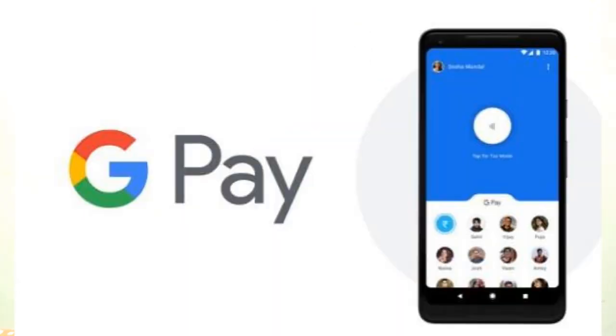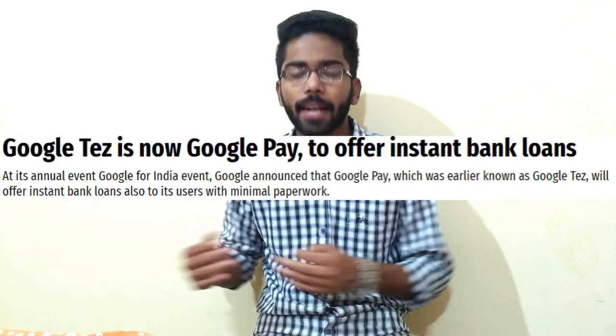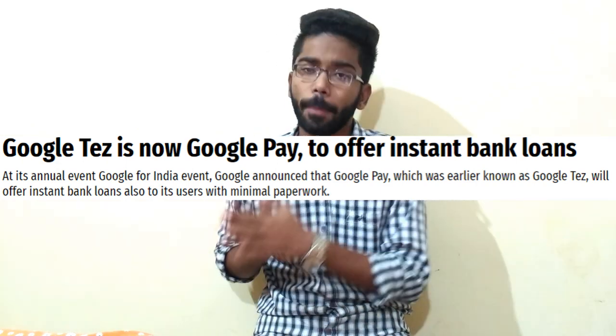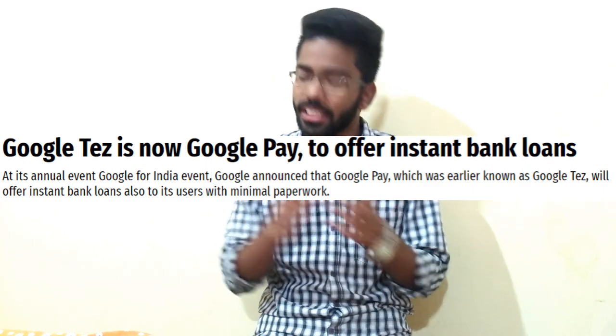Those are the specifications of Realme 2. Next is from Google. As we know, Google released Tez last September. Now they are changing the name from Google Tez to Google Pay. Google is planning to provide instant bank loans through the Google Pay application.